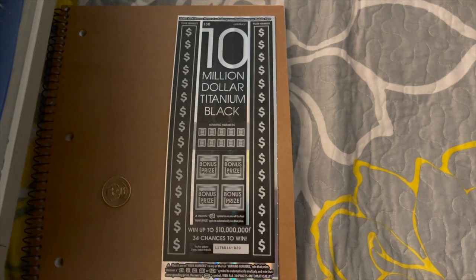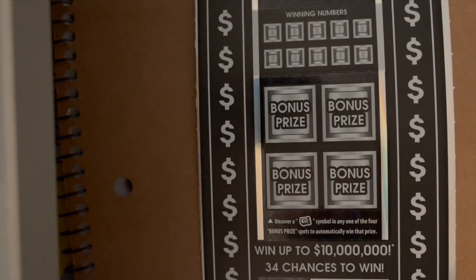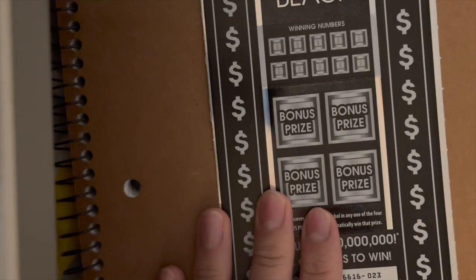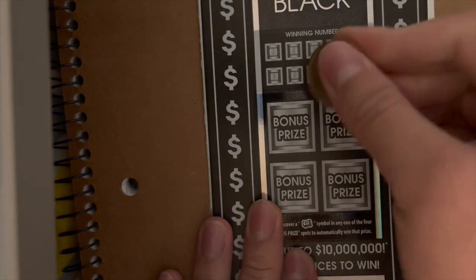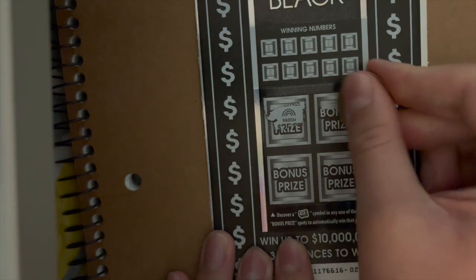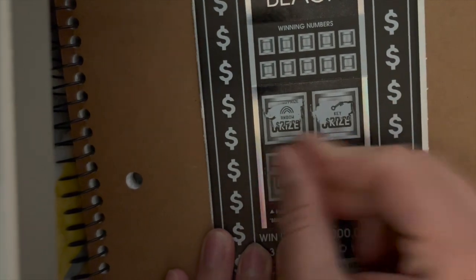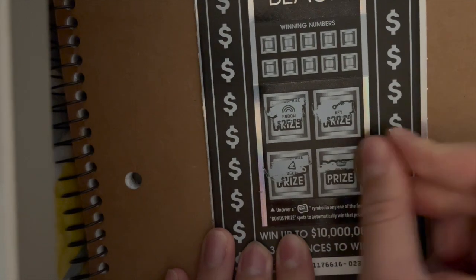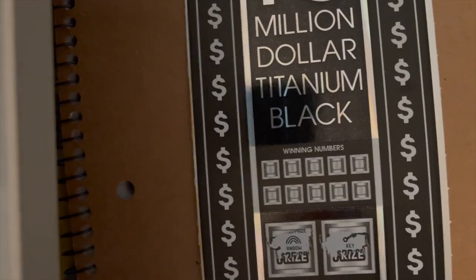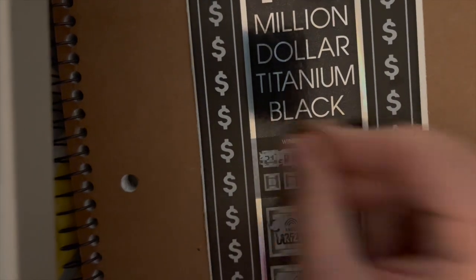We'll start with the bonus prize areas. A money roll symbol is all we need — nope. Okay, so let's start with the numbers then.